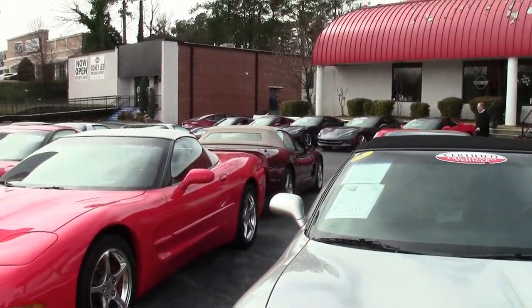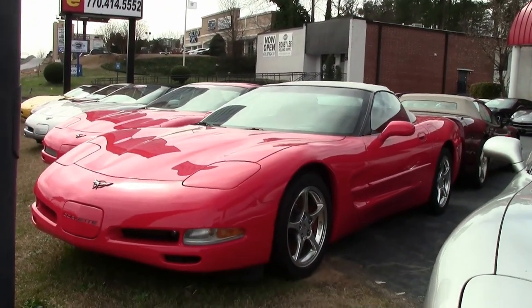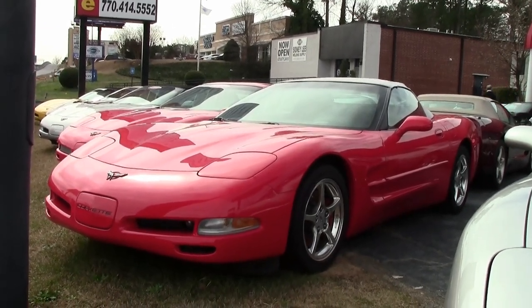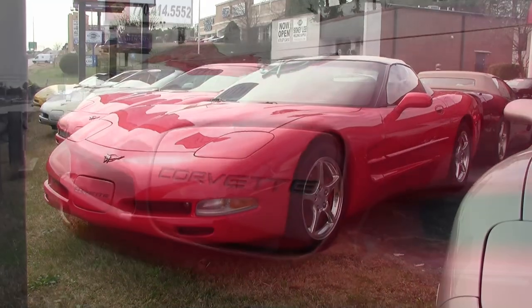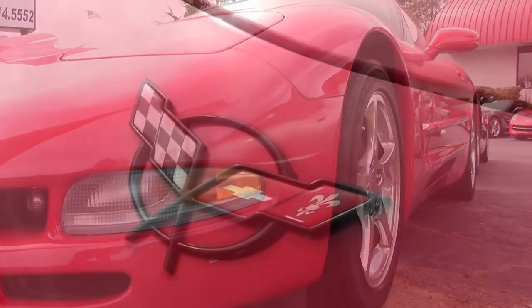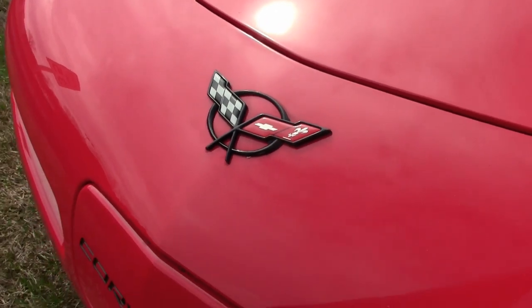Here's another one of our Corvettes that if you've always wanted one of your very own, this could be one you could get into very easily. This is a beautiful 2004 Corvette 1SB convertible. It is torch red on the exterior with a black interior and a white convertible top. The contrasting colors look great.